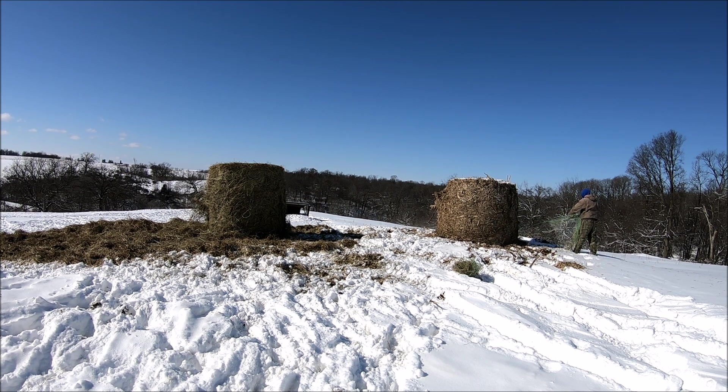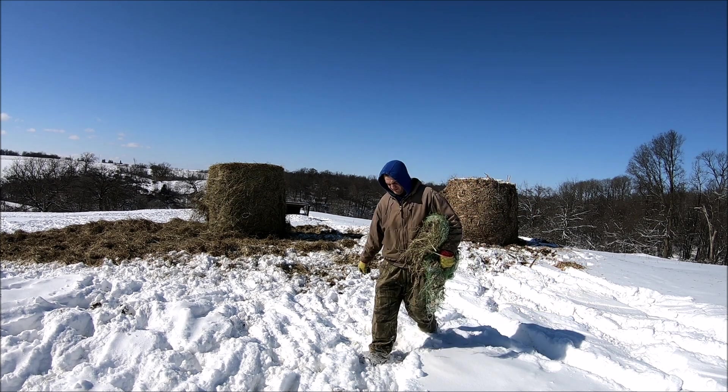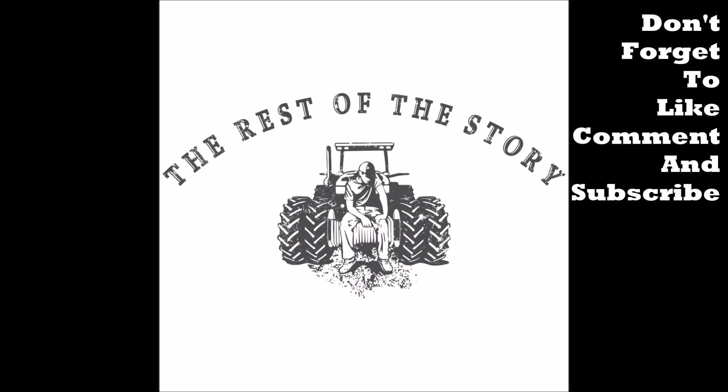This has probably been the most snow and ice we've dealt with in the past three or four years, and it's still February — we've got a lot of winter to go. That's all I've got for today's video. I hope you guys enjoyed it — stay tuned for the next one. I'll talk to you later, and now you know the rest of the story.